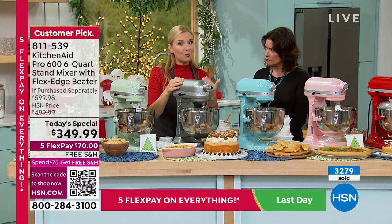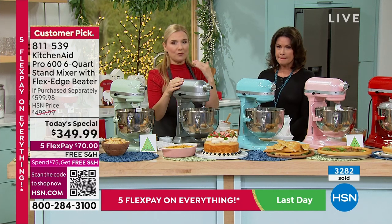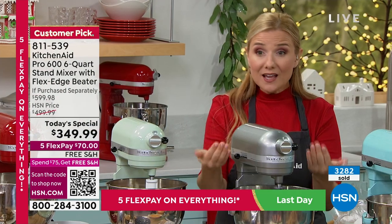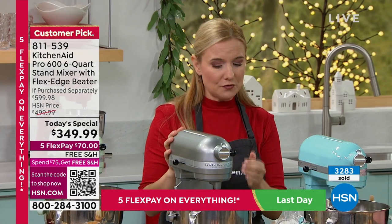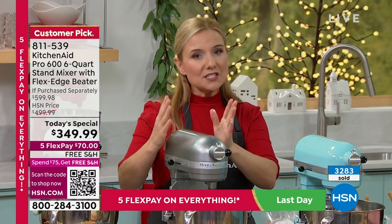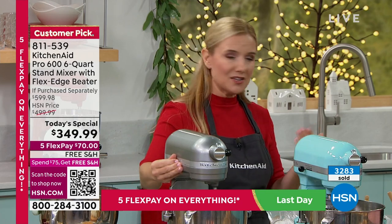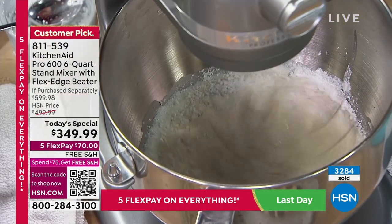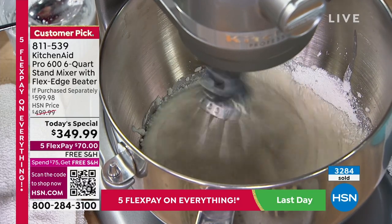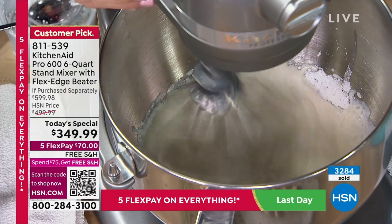This is the KitchenAid Pro 600 — the model used in professional kitchens by professional bakers and chefs. The key difference between a tilt-head and a bowl-lift: the bowl lift is built for heavy lifting — 13 dozen cookies, 8 pounds of potatoes, 8 pounds of bread dough. It's simply made for those demanding tasks.